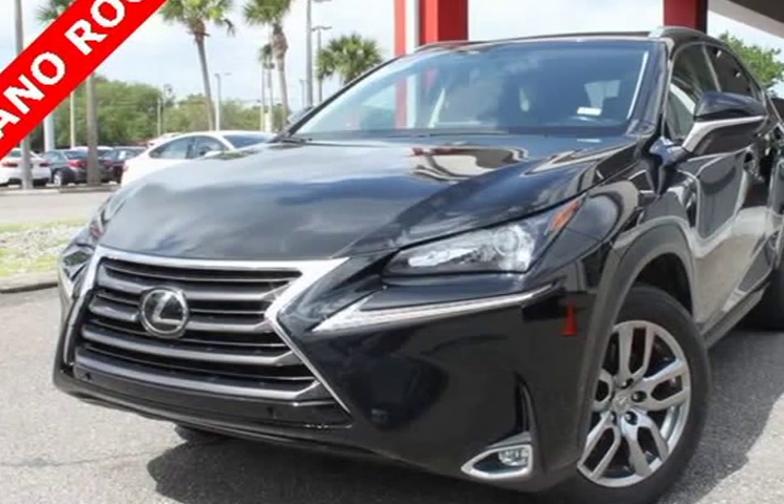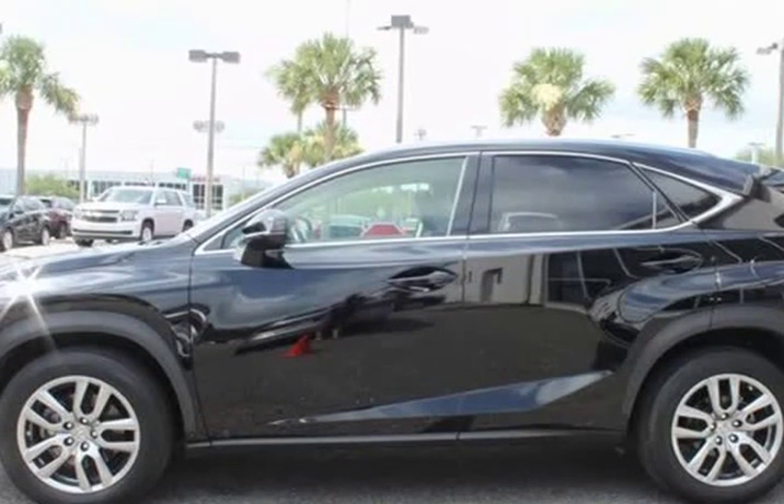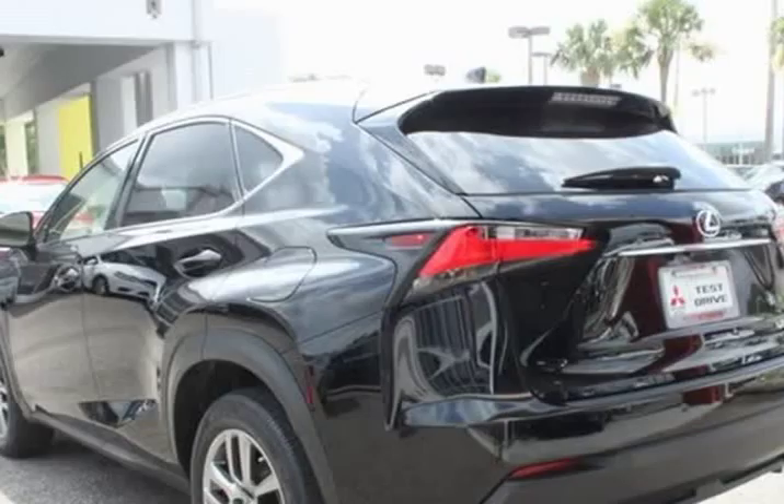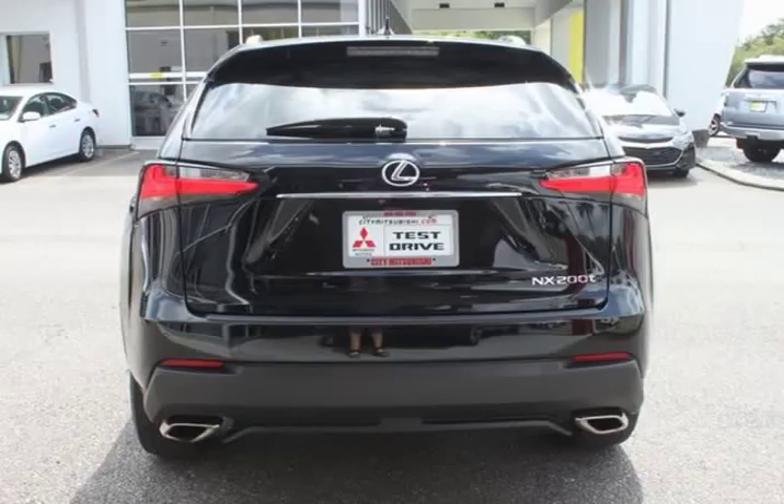This 2016 Lexus NX is brought to you by City Mitsubishi. Original MSRP $44,113. This Lexus NX 200t has upgrades worth over $7,000.